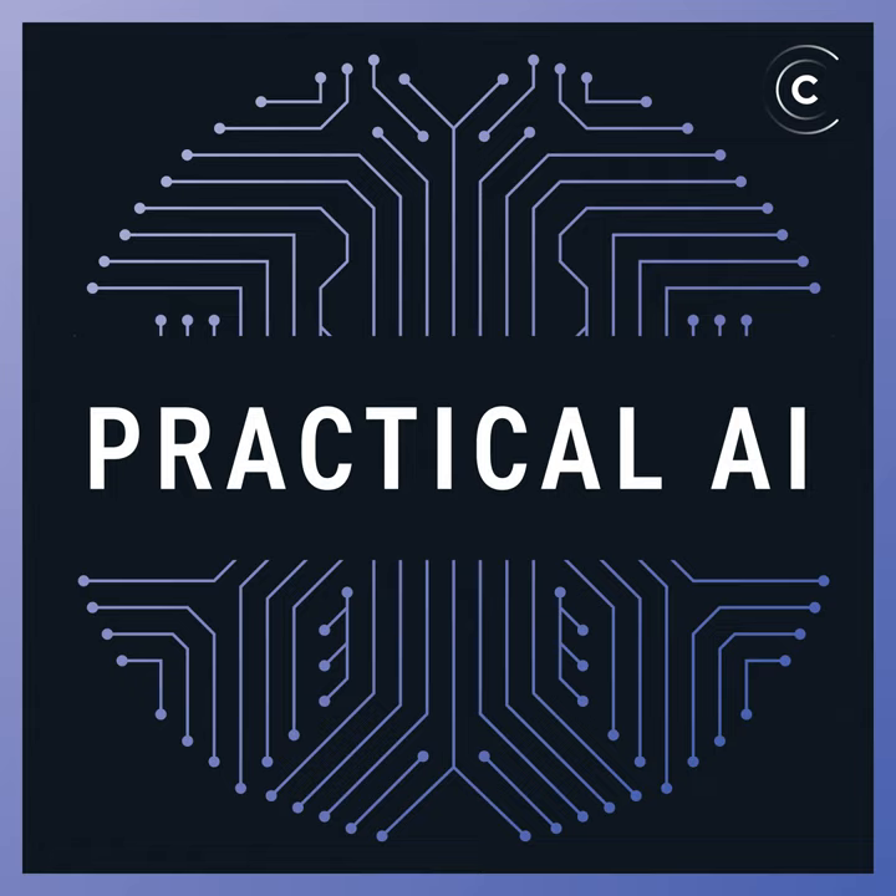Welcome to Practical AI, a weekly podcast that makes artificial intelligence practical, productive, and accessible to everyone. This is where conversations around AI, machine learning, and data science happen. Join the community and Slack with us around various topics of the show at changelog.com slash community.